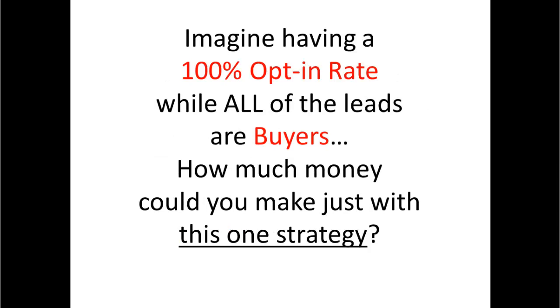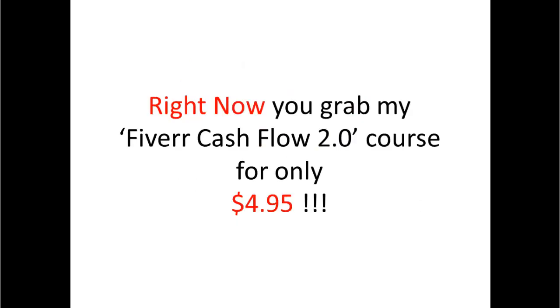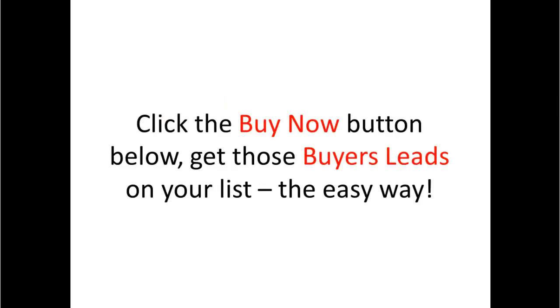How much money could you make with just this one strategy? Right now you can grab my Fiverr Cashflow 2.0 course for only $4.95. Click the buy now button below and get those buyer leads on your list the easy way.